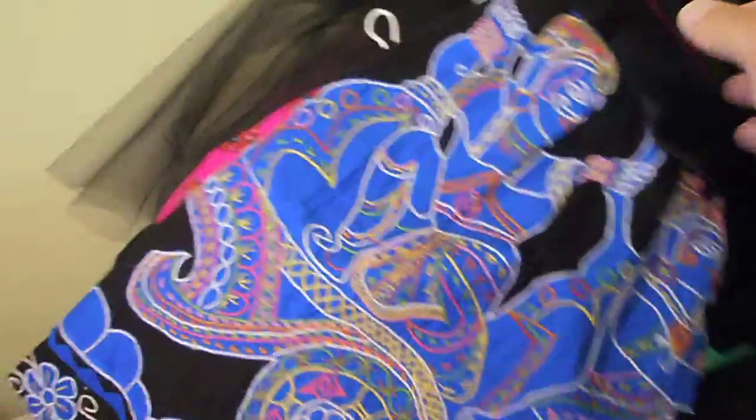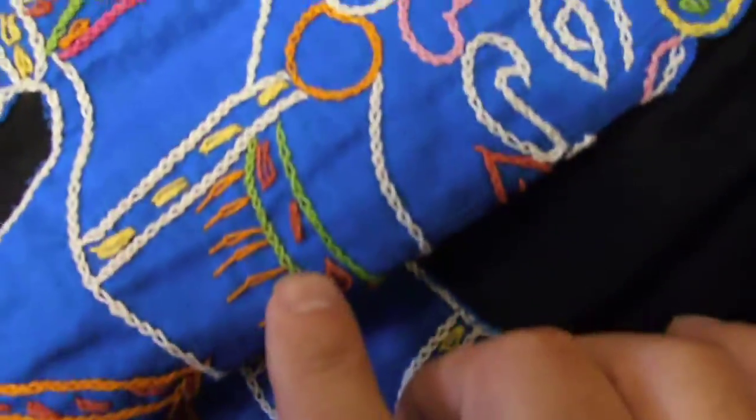This lovely dress that I made for Project Runway Season 5 to show Tim Gunn that I could be as fabulous as all the other designers. And it has green. It's all embroidered — it's actually stunning, it's gorgeous, it's beautiful.